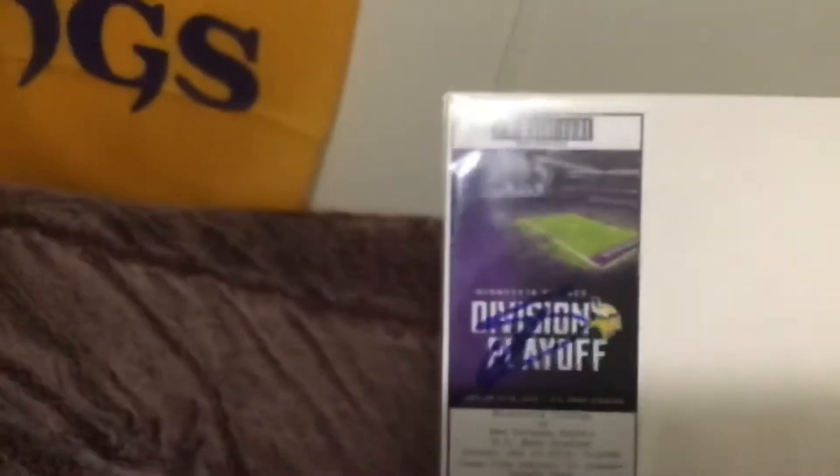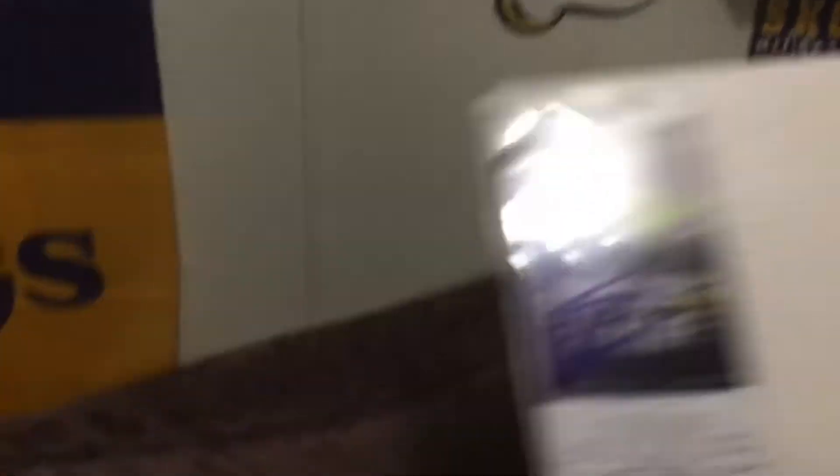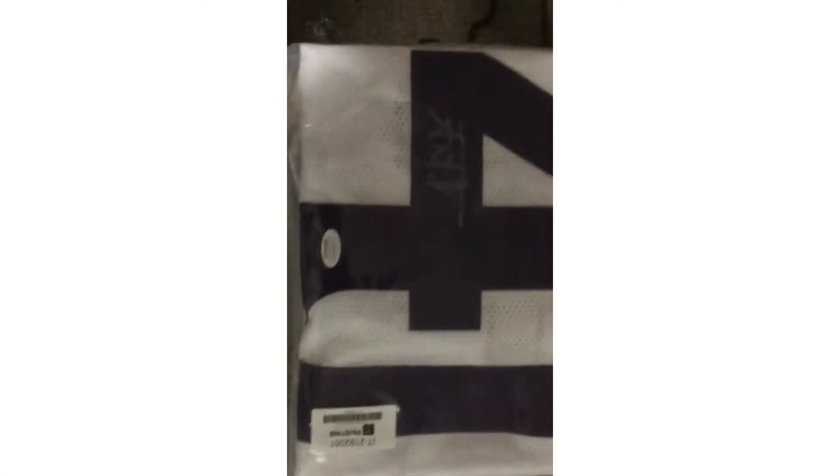The first item in the box is a Minnesota Vikings divisional playoff game replica ticket — this was the Minneapolis Miracle game — signed by Stefan Diggs. The next thing I have is an Anthony Harris autographed jersey, very nice.